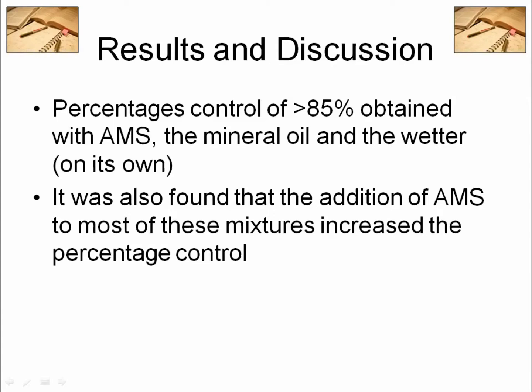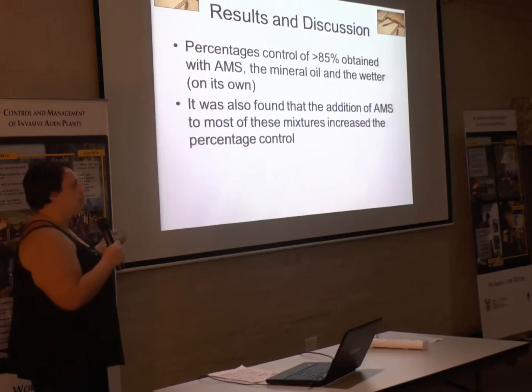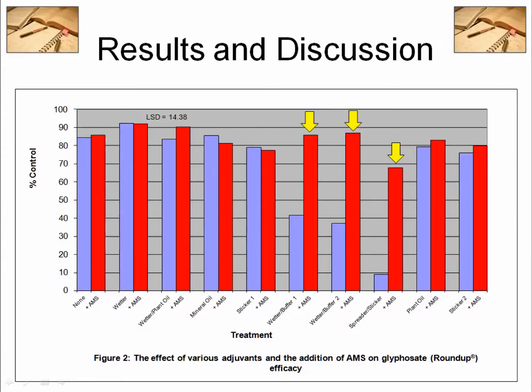Now, ammonium sulfate makes your water nice and easy to work with — it removes salts and conditions the water. And just look what happens when you add ammonium sulfate to those three poor performers: the results improve dramatically. The correct choice and the correct knowledge makes that possible. But the other problem is, if you just do an ammonium sulfate roll and take out all the wetters, stickers, and oils, and only do ammonium sulfate, you will get poor results — because not all ammonium sulfates are effective. Some of them are basically like water; some have only the colour but no real activity.